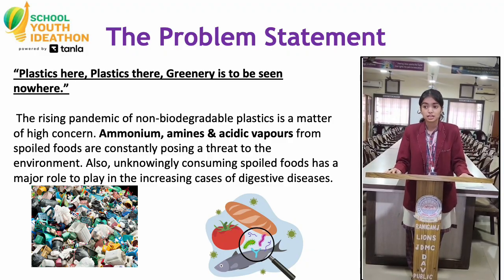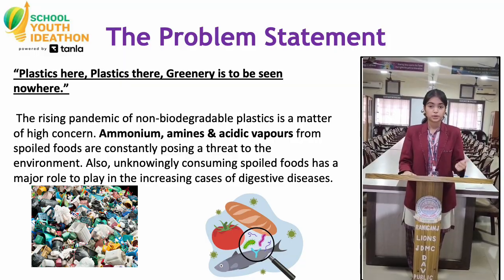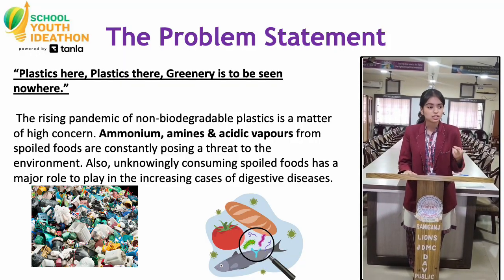Imagine buying paneer that looks fresh but spoils in two hours. Or imagine throwing away food that is perfectly good. So we have two problems: primarily, plastic waste is increasing, and secondly, food safety is uncertain.